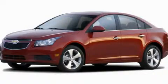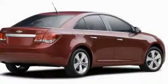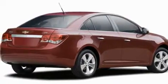This is a brand-new 2011 Chevrolet Cruze. It features a 1.8-liter four-cylinder engine and a six-speed automatic transmission.